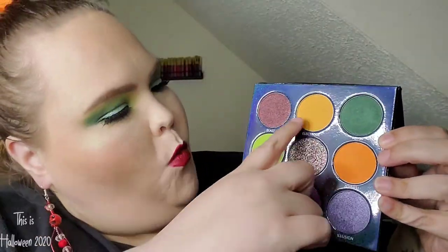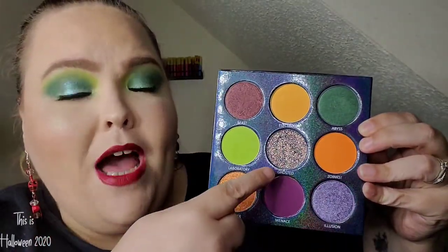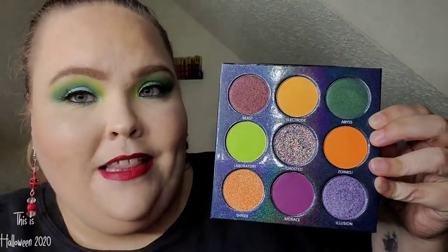You get nine shades: four mattes, four metallics, and one pressed glitter shade in the middle. Let's go ahead and start swatching, and later on I will show you how I came up with this eye look using this palette and a shade from the Suspended in Dusk palette.